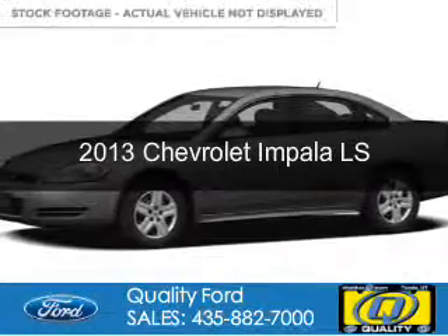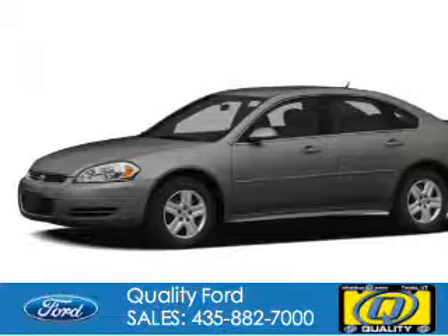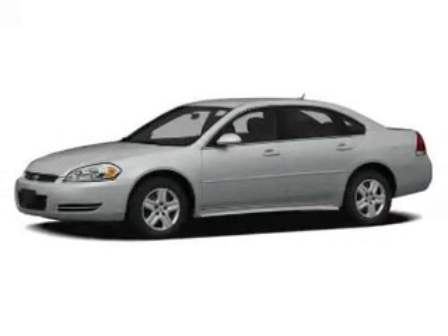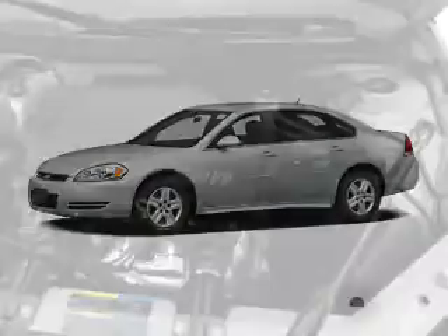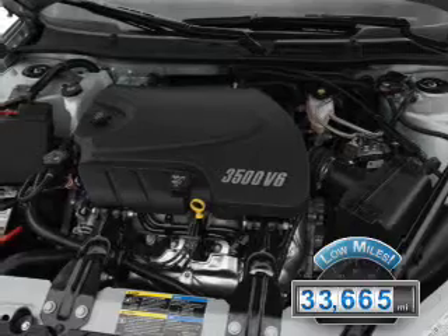This is a used 2013 Chevrolet Impala powered by front wheel drive, a 3.6 liter 6 cylinder engine, and a 6 speed automatic transmission. With fewer than 35,000 miles, this vehicle has a long road ahead.